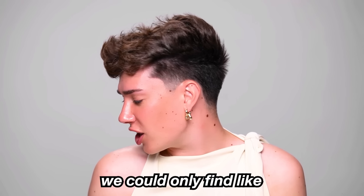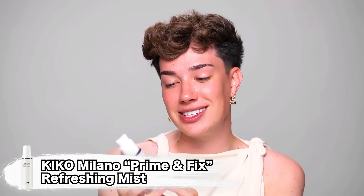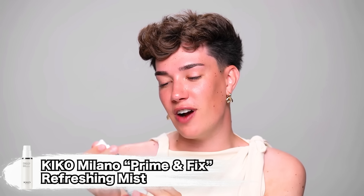For today's video we do have a couple of different brands to choose from. We did do some shopping in person and then we did try to order a bunch of things online, but interestingly enough we could only find like four brands that would ship to America — not really sure what's going on there. We're gonna get started with this Kiko Milano Prime and Fix Refreshing Mist.